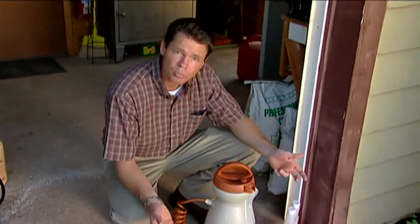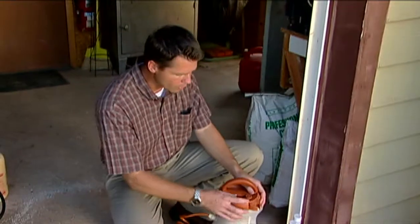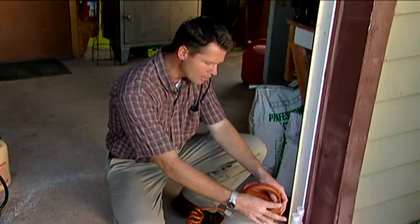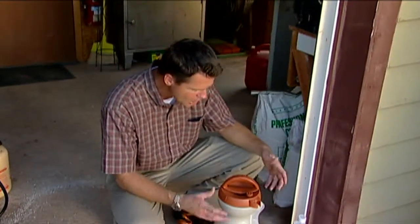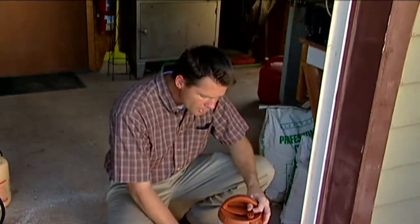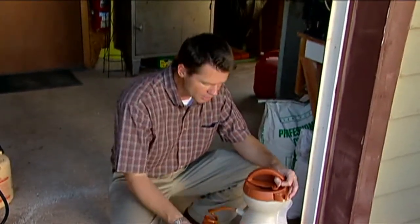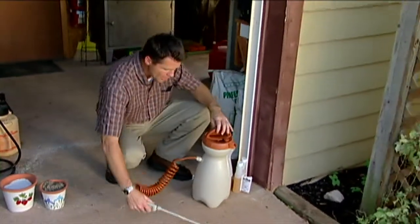Once you finish spraying, we need to clean up our sprayer. The steps would be to release the pressure first — just pull up this little knob here. You don't want to open it while it's pressurized or you can get a face full of spray. Then take the lid off and do a triple rinse: fill it with water, slosh it around, and dump it. Fill it up again, do the same thing, and dump it. Then fill it about halfway, pressure it up, and spray that remaining water through the hose and the wand to clean those out.